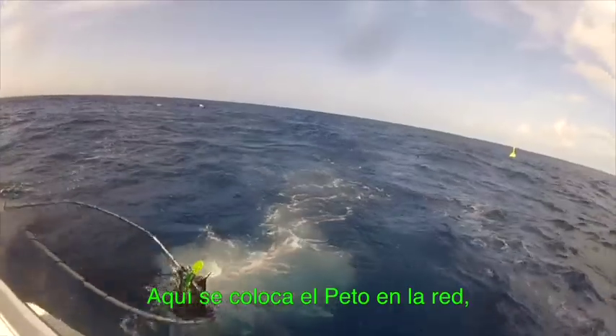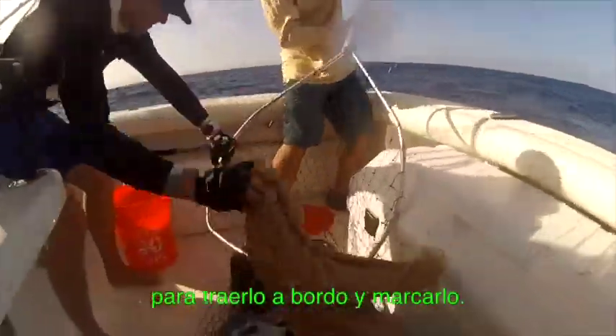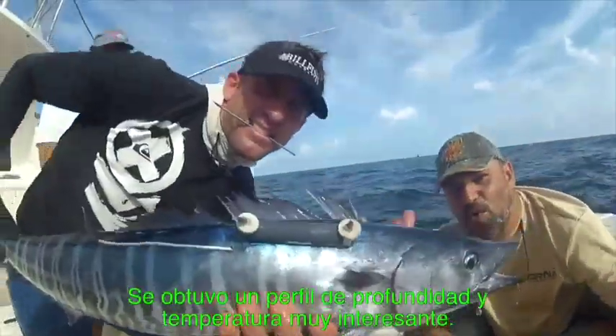Here, we work to dip net this wahoo, which can be difficult, but we were able to bring it on board to be tagged. We successfully externally tagged and released this fish with an acoustic transmitter and got a pretty cool depth and temperature profile in our acoustic array.